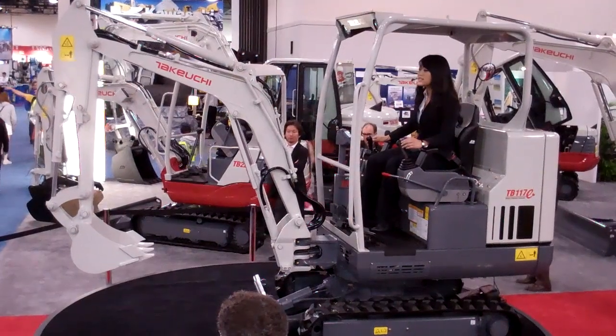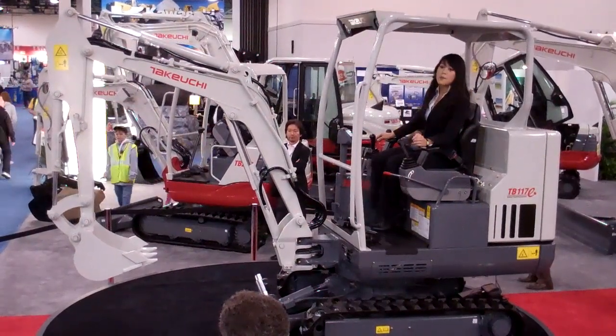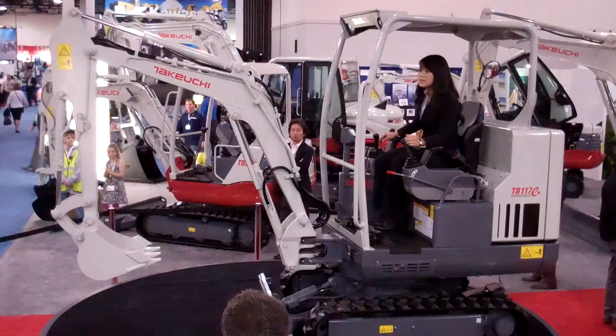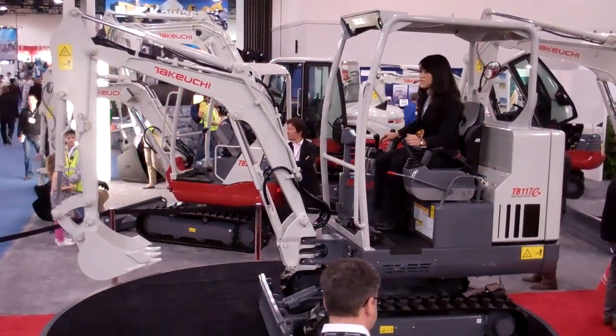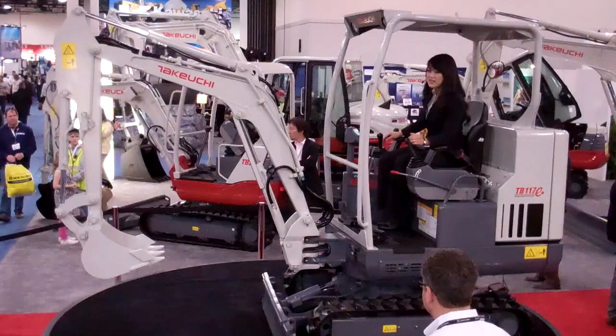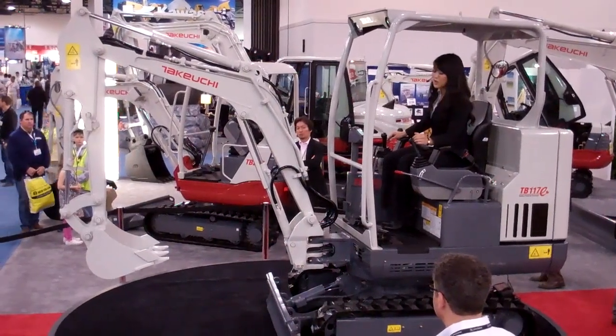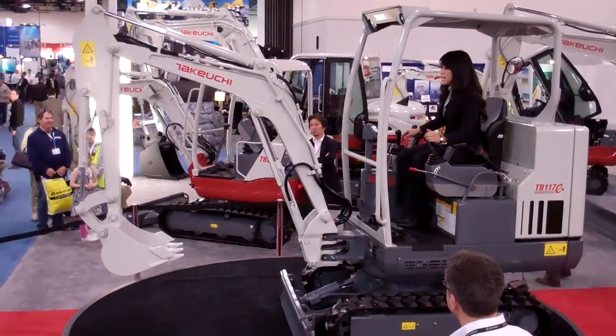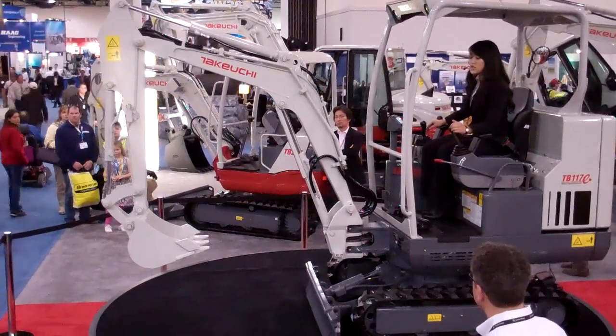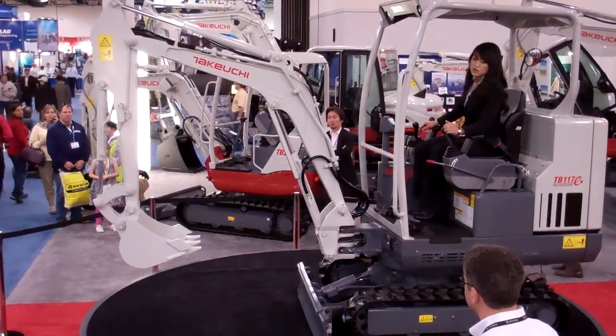The TV-117E can cut your operating and maintenance costs by more than 80%. There's no combustion engine, no tailpipe emissions, no refueling, no oil changes, and no cooling system. This Takeuchi excavator is made with the same superior standards for performance and durability as all other Takeuchi vehicles.